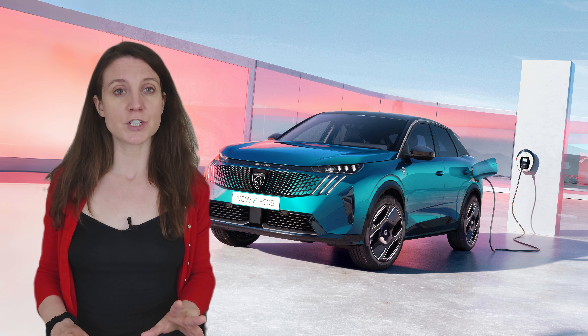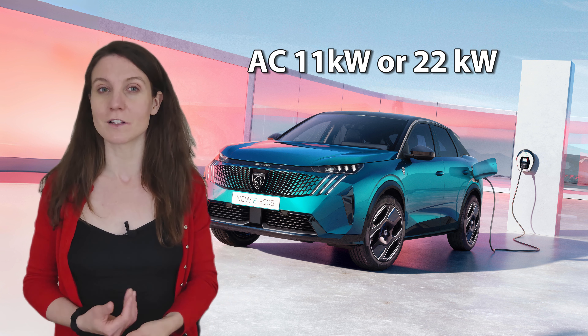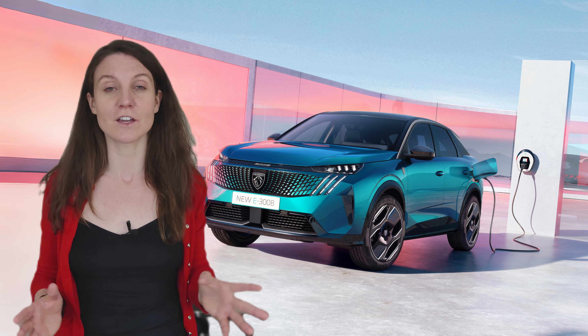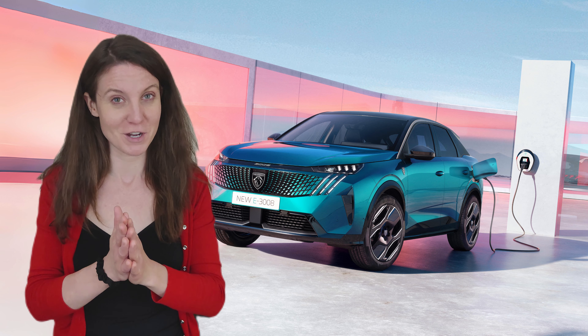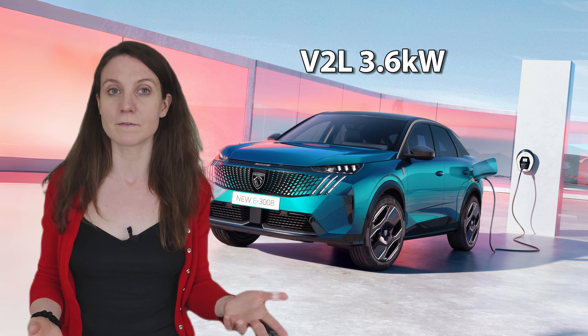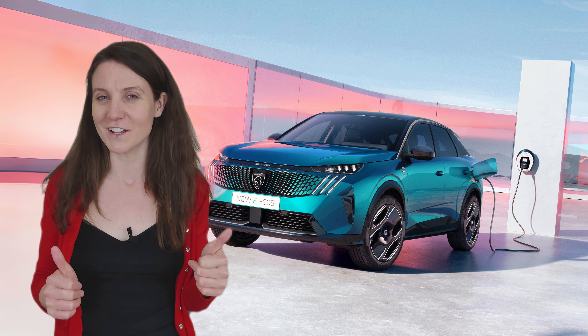For AC charging, onboard chargers of 11 or 22 kW are available — so at last another car with the option of a 22 kW AC onboard charger. Thank you very much. The E3008 also supports the V2L 3.6 kW function, so well done Peugeot.